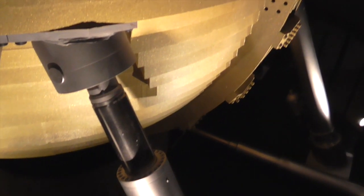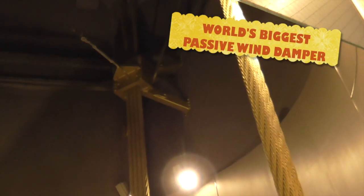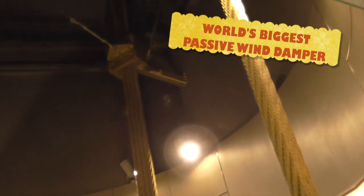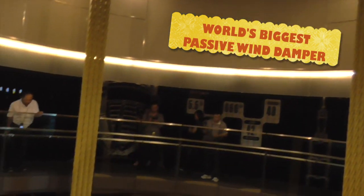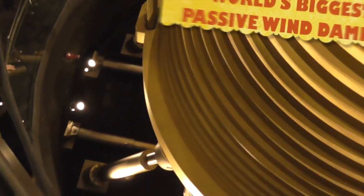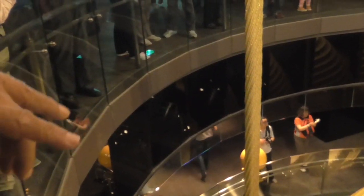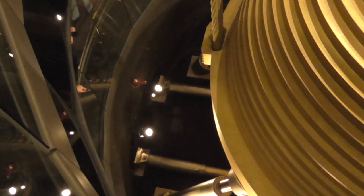It's the largest passive mass damper in the world, exposed at the station. 616 metric tons, suspended on 8 high-strength steel cables from the 92nd floor down to the 88th. And exactly what is the sway? If the building sways, it's 378 meters. It's protection against earthquakes — it reduces 40% of the building's movement. So if there's an earthquake, it'll absorb 40% of it.